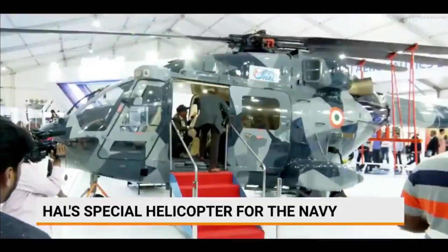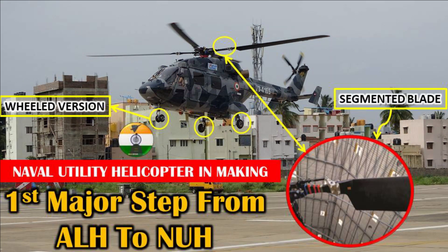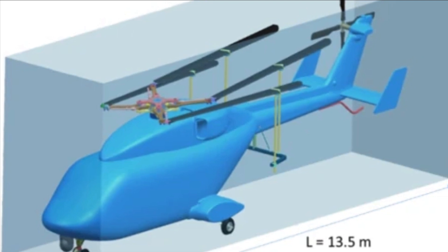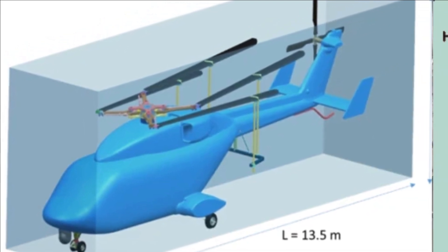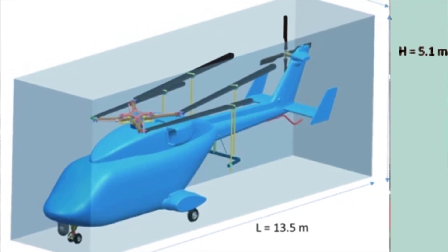HAL has reported that the first flight of the Advanced Light Helicopter wheeled version with segmented MRV main rotor blades and MRH main rotor head in pre-cone configuration was carried out in Bengaluru. The two-segment main rotor blades and pre-cone configuration of the main rotor head are developed to address the stringent storage dimension requirements specified by the Indian Navy.